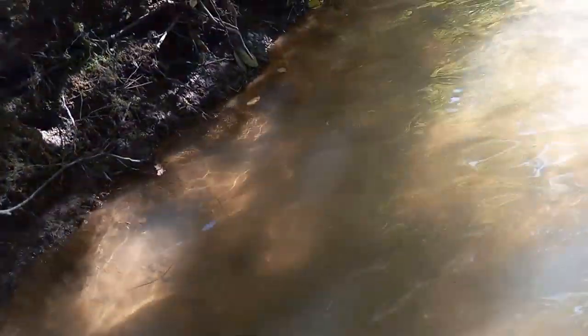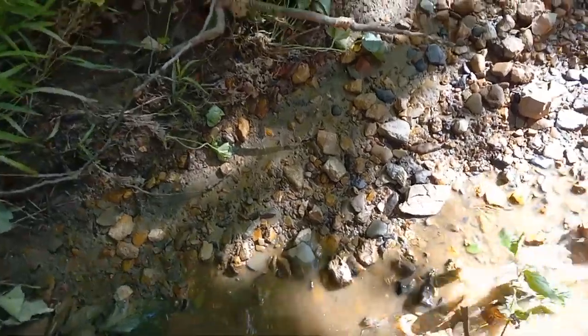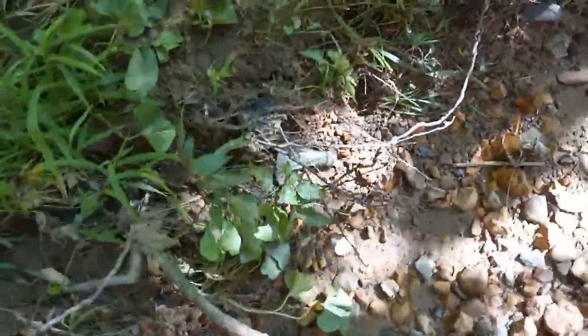I also like getting real close to these banks right here. A lot of times everything was built by the water. Everything was built by water, so a lot of the outhouses are real close to water. Over time if the banks erode, so does where the old outhouses were. Just picked that up — another piece of a bottle right there.